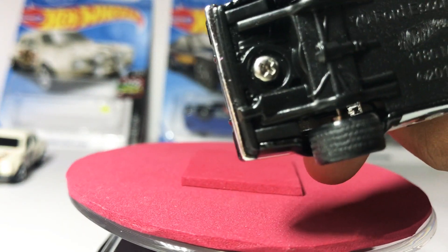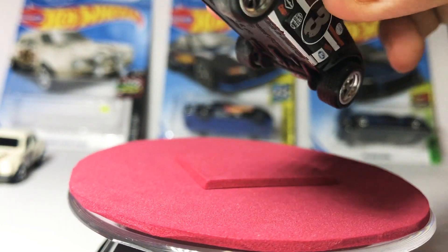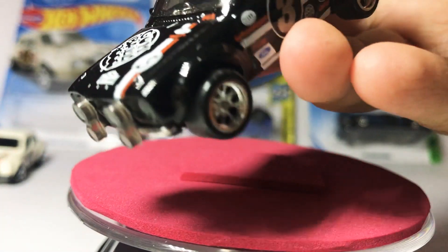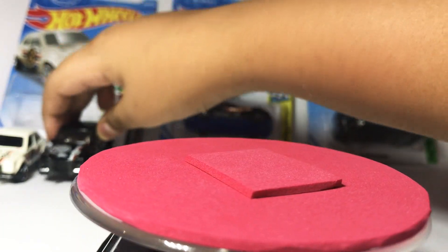I changed the tyres. It hasn't quite come out yet officially. Ford Escort.